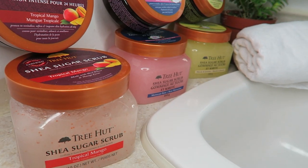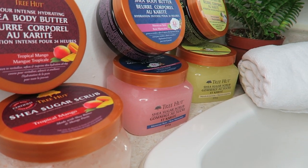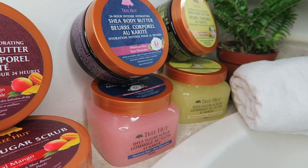Before I even tried them, the first thing I noticed was how beautiful their packaging is. I love that it's in this plastic container — it's not breakable and it's just really cute. What I love about the sugar scrub is that it's packed with tons of oils that are super hydrating and nourishing for the skin.